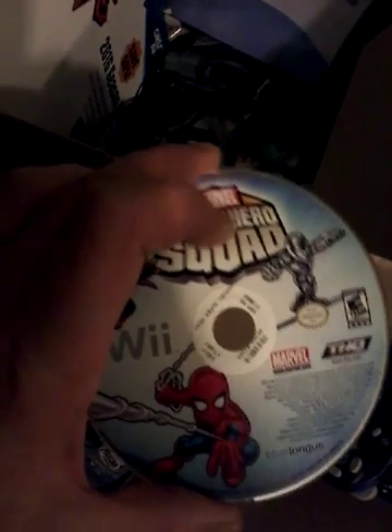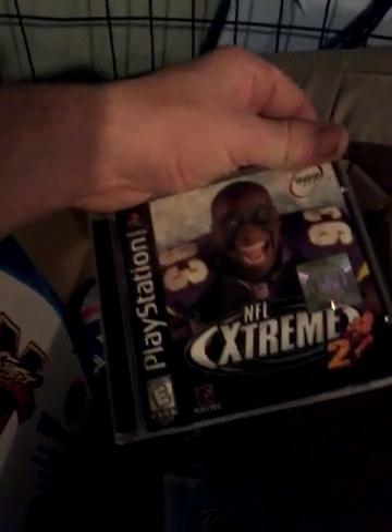We've got Ghost Rider which is all beat up — not sure if that works. Super Squad Hero is pretty much mint, a couple of good scratches but it might still work. NASCAR 2000 should be fun — as old as that game is, it's in pretty decent shape. And NFL Extreme as well.